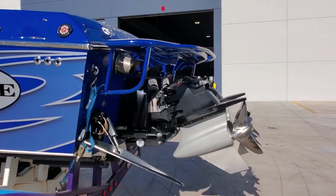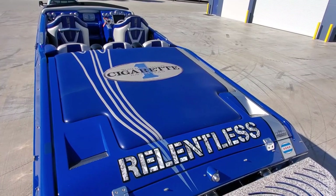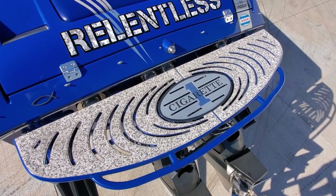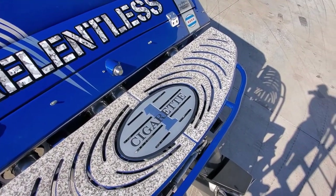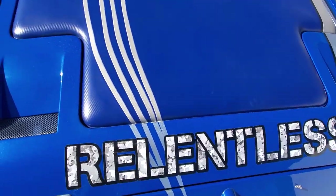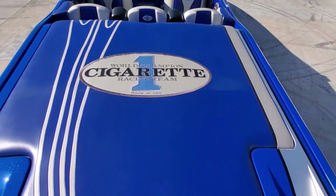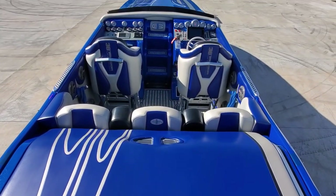We're going to pull a ladder up and walk through the inside of this beautiful piece. Starting at the back, you've got your Cigarette swim platform, color-matched to the boat. Custom non-slip has been installed and matched throughout the entire boat. Roomy sun pad with the Cigarette logo. Beautiful carbon fiber matched interior.